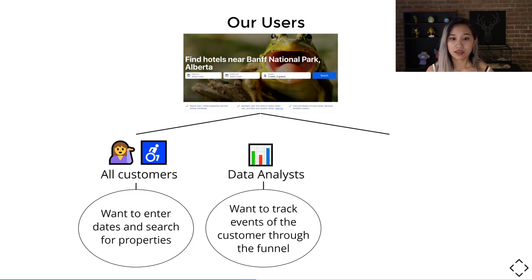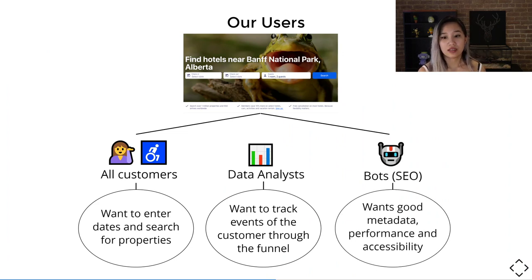Then we have data analysts. These are people that are not really our customers, but they are going to track events of the customer through the page, making sure our page is running properly and seeing if there's anything we can improve. Finally, we have our bots — the non-people that crawl through our pages and give us a score, making sure we have good rankings and are following proper practices. What they want is good metadata, performance, and accessibility. This is very important to us at Expedia because we want to rank as high as possible in search engines.